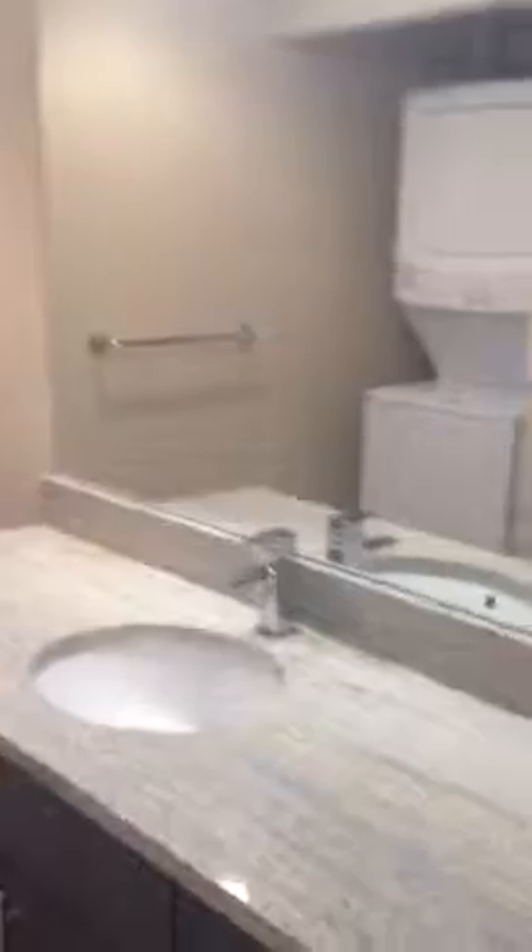This is apartment 502 at 206 Bell. The bathroom is off-center with a different design — a big long countertop. No closet for the washer and dryer; it just sits out. Tub-shower combo.